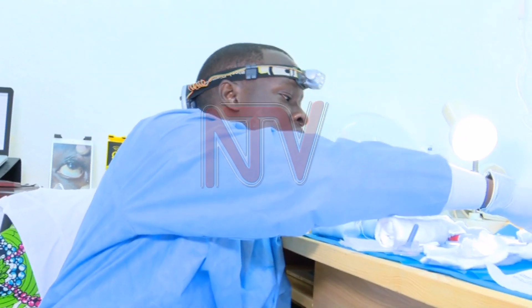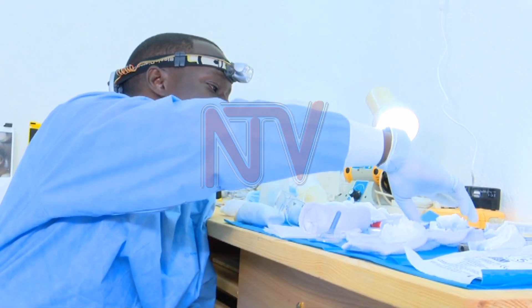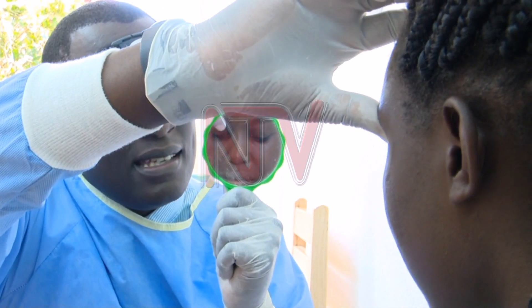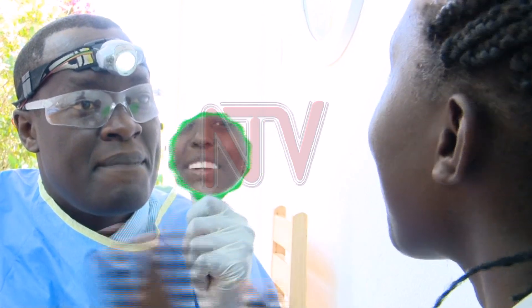He says that ever since he started doing this, he hasn't seen any patient express dissatisfaction. When they first fit in the eye, the first three days they feel pressure in the socket, but that's good because the eye is settling in. That's the only side effect. There should never be pain — if there is pain, we're supposed to stop, something's wrong. The whole process, there is no pain, no cutting.